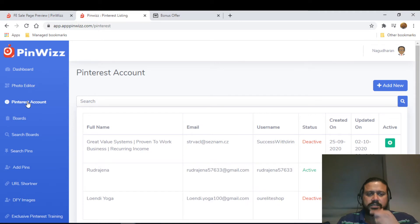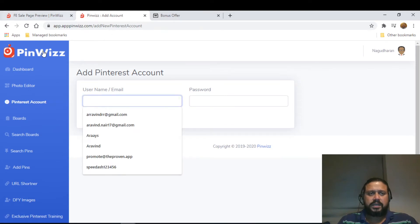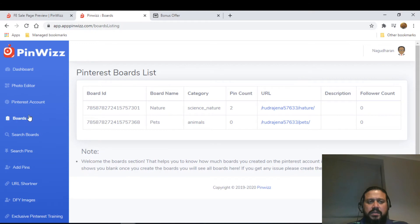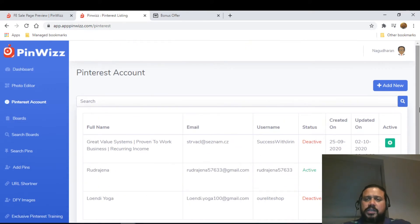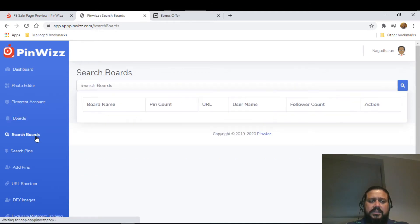Then you have Pinterest accounts — you can add a new account here. Before working with boards in detail, you need to create a Pinterest account with your username and password, then add it here. You can add as many accounts as you want. The boards section shows which Pinterest boards you're following along with their URLs.